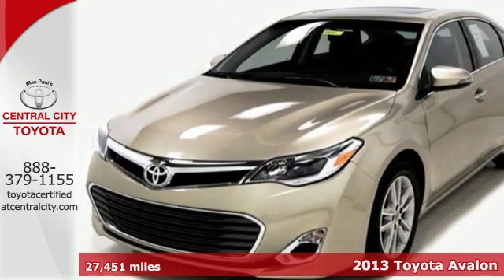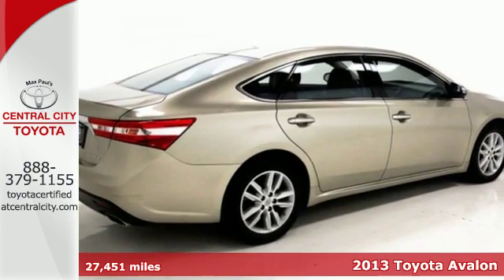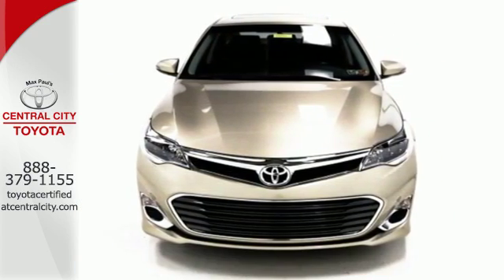Here's a 2013 Toyota Avalon. Quality craftsmanship and dynamic styling make this a very desirable choice among full-size sedans.